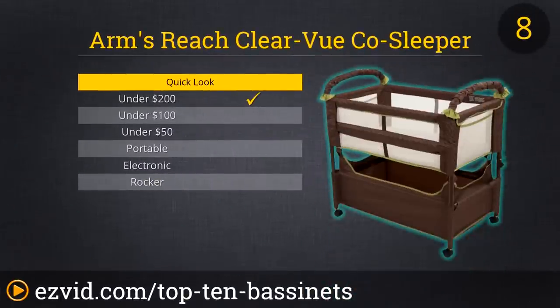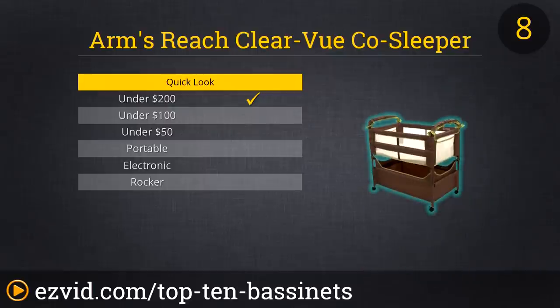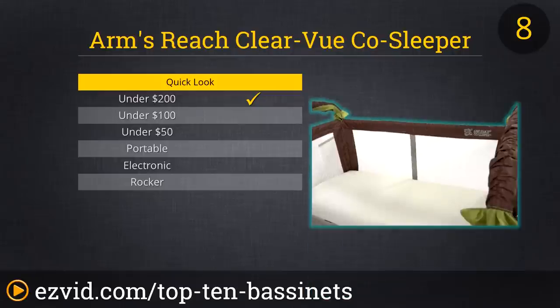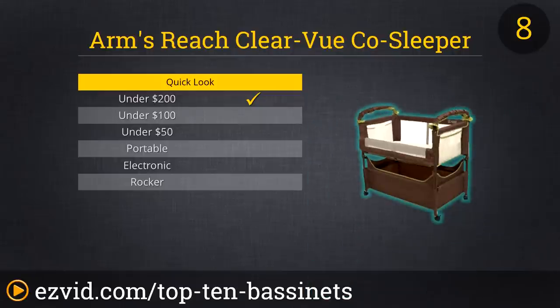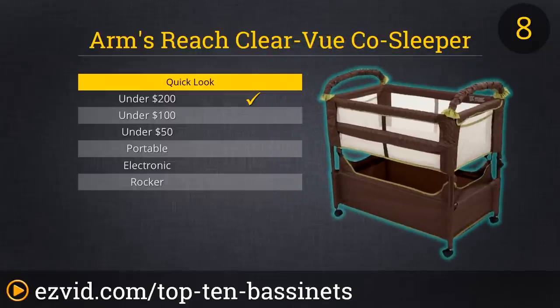The ClearView CoSleeper Bassinet from Arms Reach Concepts is designed for the nursing mom or bottle feeding parent who never wants their baby out of arms reach. Its height can be easily adjusted to align with the top of most beds so that when a fold down wall is lowered, your nursing baby will be right there next to you for easy access and comforting snuggles. The ClearView name comes from the see-through mesh used in the bassinet's construction, which lets you see the little one from any angle.